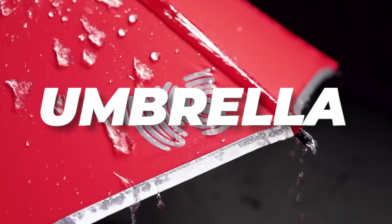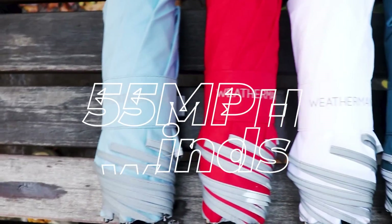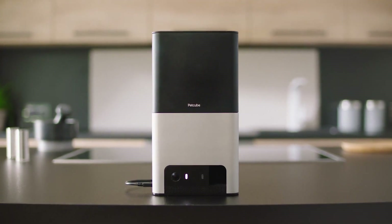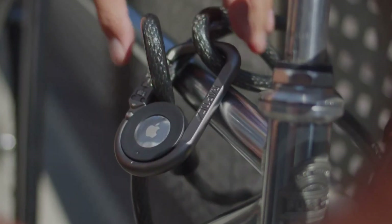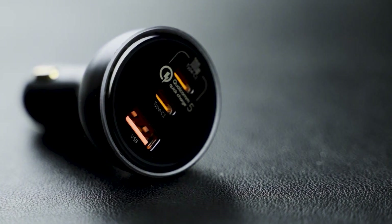17 Cool Gadgets You Need In Your Life! Imagine having an umbrella that is fearless in the face of stormy weather, standing up to 55-mile-per-hour winds. Or how about the Pet Cube Bites 2 Wi-Fi Pet Camera that allows you to keep an eye on your furry friend no matter where you are. Today, we've compiled a list of 17 cool gadgets that you need in your life. These tools are only the beginning of what's to come. Come explore the cutting edge of what might be a game-changing technology with us.